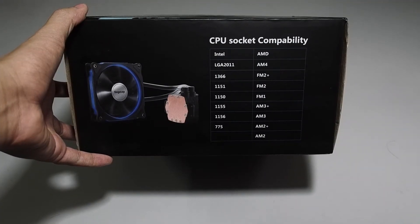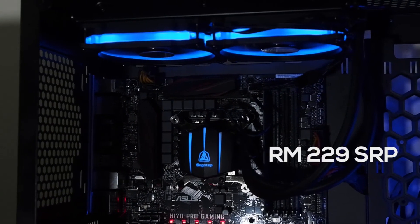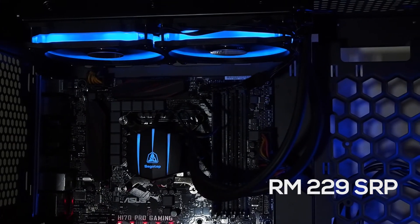The cooler is compatible with all the mainstream sockets including AMD's latest AM4. This cooler is an absolute bargain for the price of 229 Ringgit Malaysia.